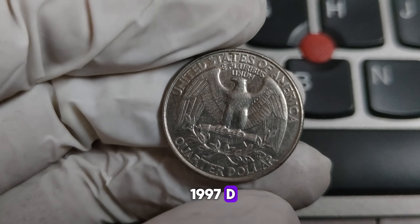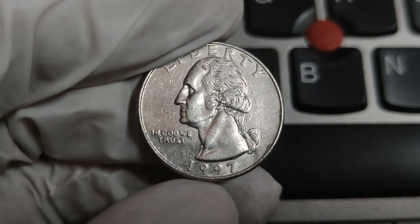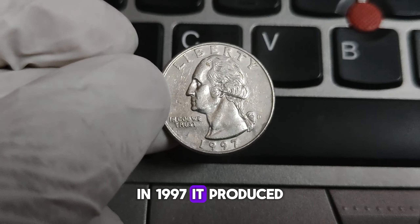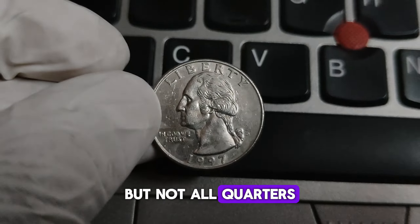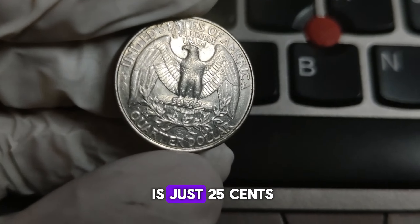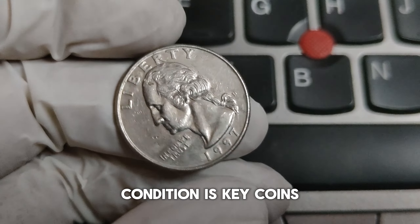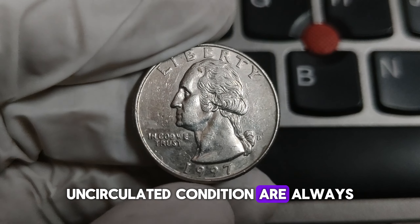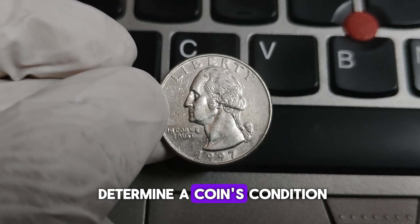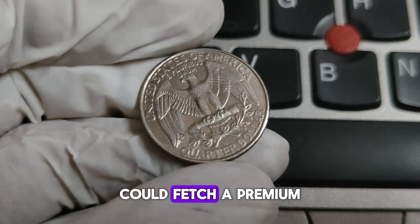What makes the 1997-D Washington quarter special? The D Mint Mark signifies it was struck at the Denver Mint, which has a storied past of producing some of America's most circulated coins. In 1997, it produced millions of Washington quarters. While its face value is just 25 cents, some of these coins can be worth significantly more. Condition is key — coins in pristine, uncirculated condition are always more valuable. Collectors look for sharp details and no signs of wear. Grading services can help determine a coin's condition. A 1997-D Washington quarter in mint state condition could fetch a premium from collectors.